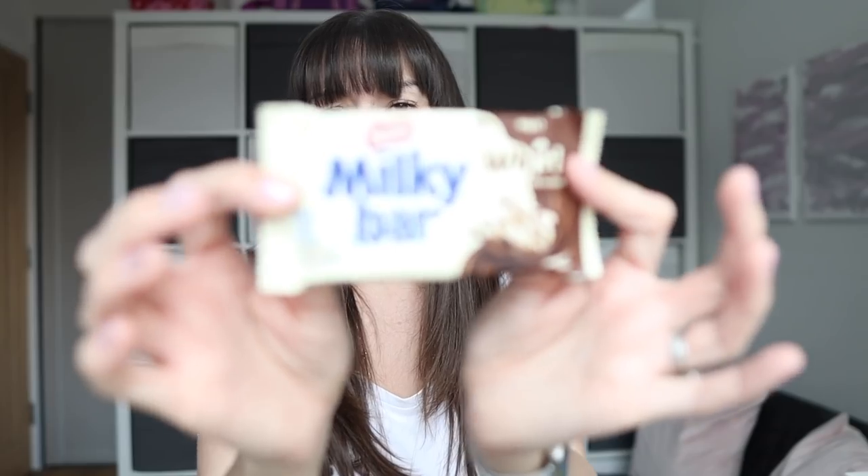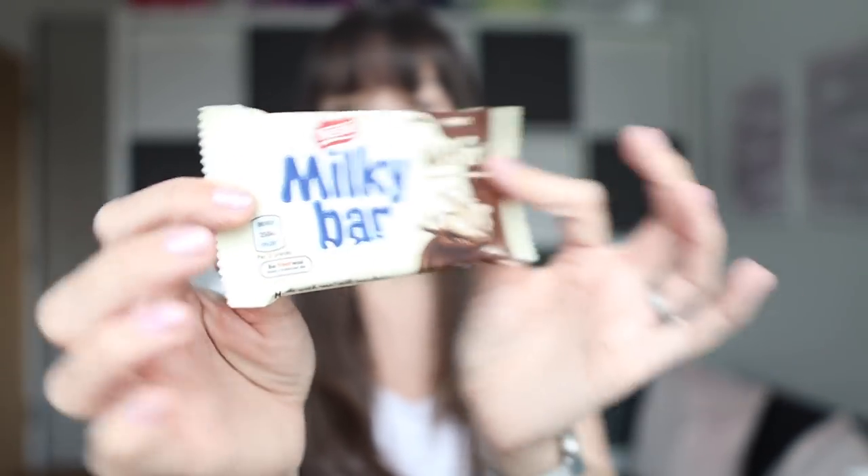Moving away from Cadbury's, we've got a Milky Bar Whirl — Milky Bar chocolate, which on its own is a bit sickly, combined with milk chocolate. So maybe that will be not so sickly.